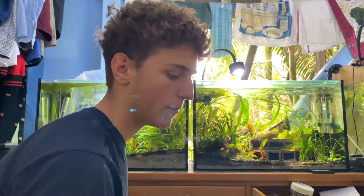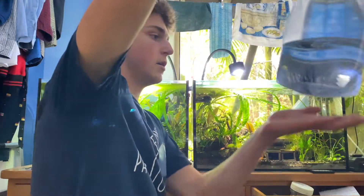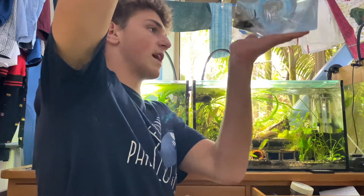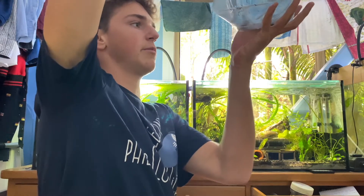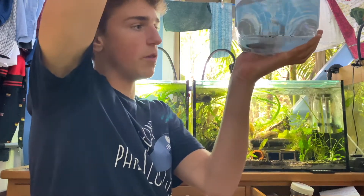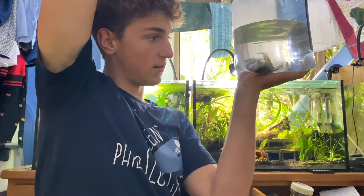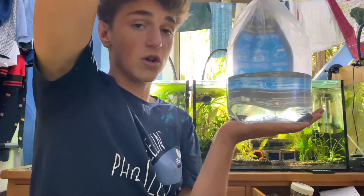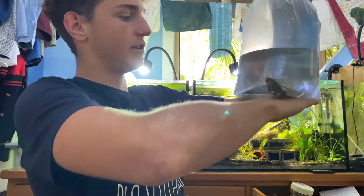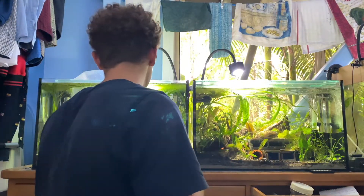We also bought some of these dragon plecos - not really a breeding pair, just a male and a female. They're long fin commons and they look like little dragons - those fins are insane! I can't wait to breed these long fins.